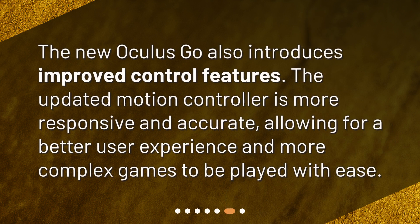The new Oculus Go also introduces improved control features. The updated motion controller is more responsive and accurate, allowing for a better user experience and more complex games to be played with ease.